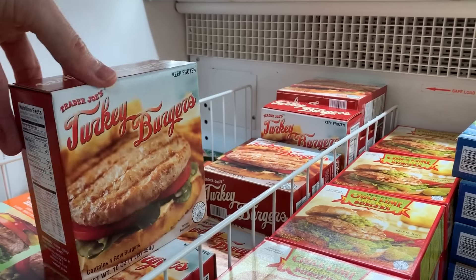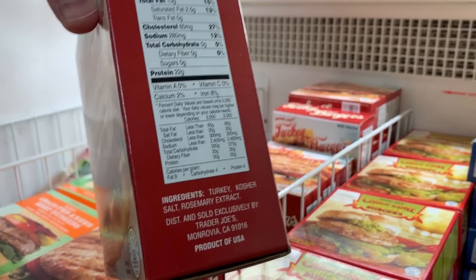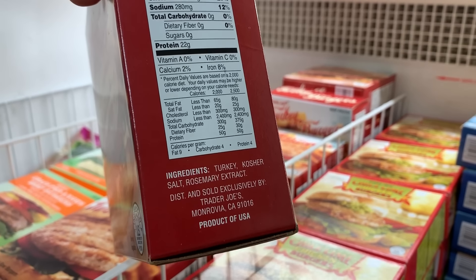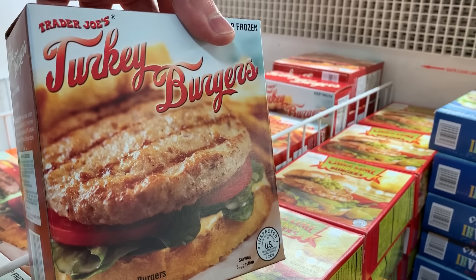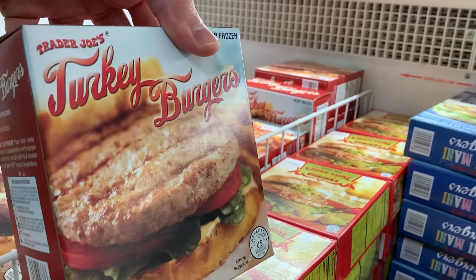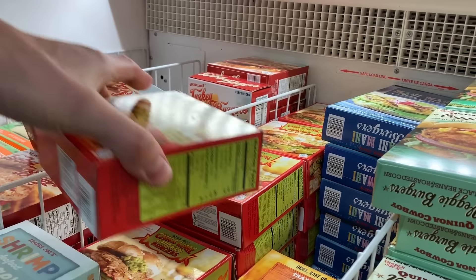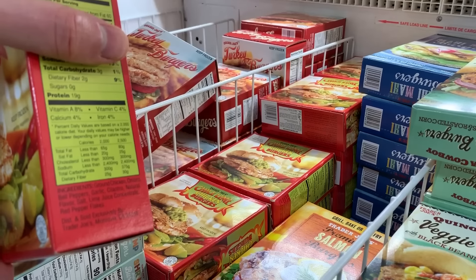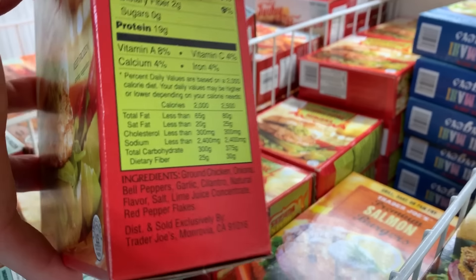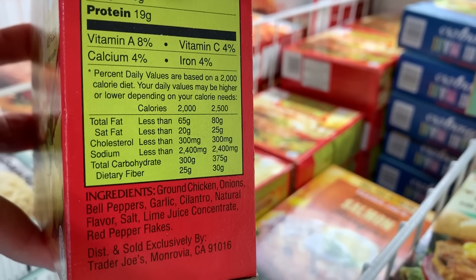I can't leave the burger section without talking about turkey burgers. The ingredients are super clean — just a few, using rosemary extract rather than natural flavors. I wish it were organic or pasture-raised turkey, but it's still relatively clean so I'm okay with that. They also have chili lime burgers, but that one has natural flavor snuck in, so I'd stick with the plain turkey burger. That makes the chili lime a no for me.